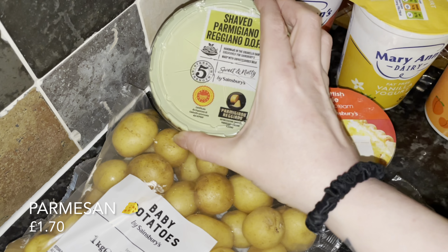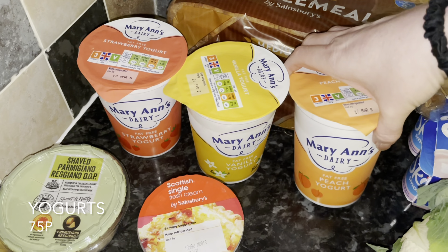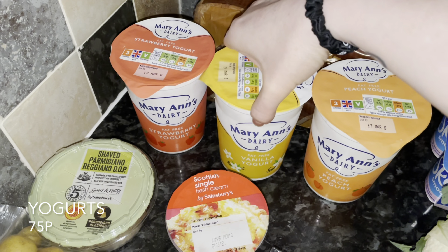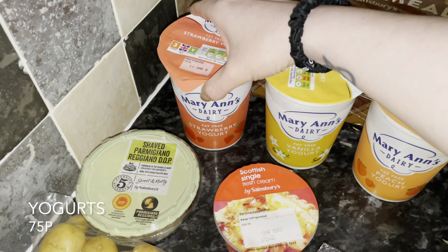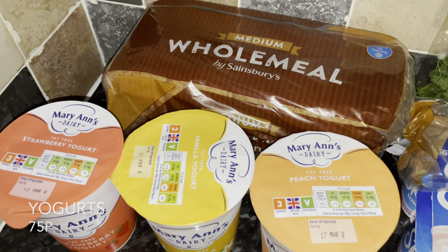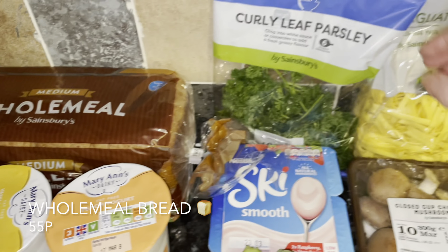A wee pot of cream, because I do like to add this to cheese sauce and that kind of thing. I'm also going to be doing a carbonara during the week, so I got some shaved parmesan — that's also nice in a normal cheese sauce as well. And a few pots of yogurt: I've got the peach, the vanilla, and the strawberry, and this one is an excellent price.